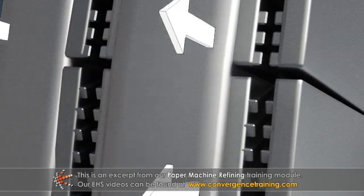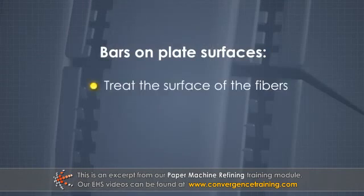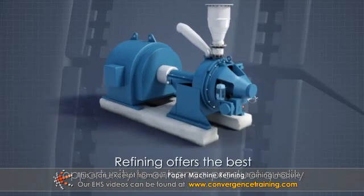As thick stock is pumped between the plates, bars on the plate surfaces treat the surface of the fibers in order to expose greater amounts of surface area suitable for bonding. Besides fiber selection and pulping method, refining offers the best opportunity for papermakers to enhance the quality of the end product.